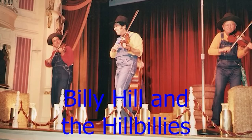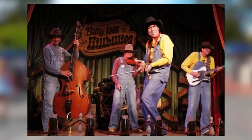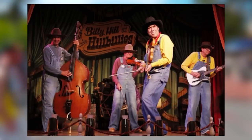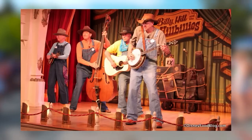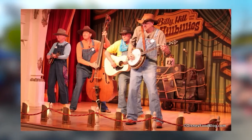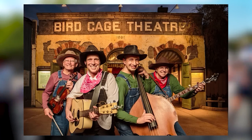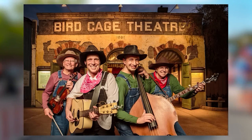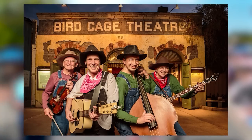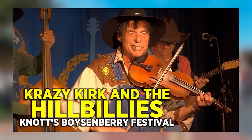Billy Hill and the Hillbillies were a music group that performed at Disneyland for 24 years, playing bluegrass country-like music mixed with rock and rap. In November 2013, it was announced they would retire in January 2014. Some members then formed their own group called Crazy Kirk and the Hillbillies, performing outside of Disneyland with the same music and comedy style. They currently perform at Knott's Berry Farm.